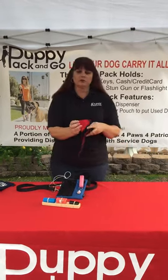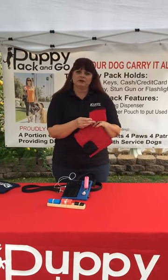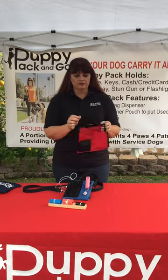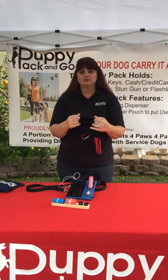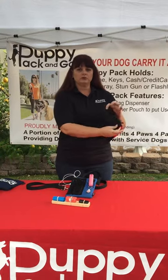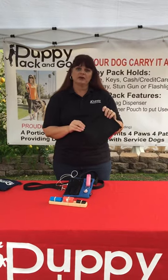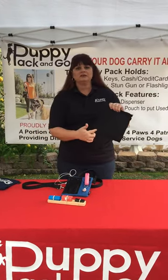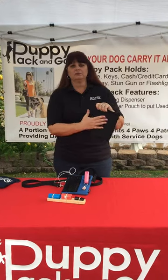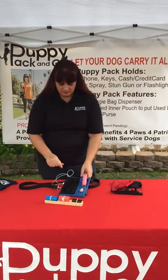There's also an attached coin purse so you can put your money, credit cards, house key, whatever you need. Some people put dog treats in there. The whole back panel of the bag is secured by a completely Velcro closure top. This is where the used poop bag goes so you don't have to carry that on your walk either. My dog is a boxer lab and I have placed four poop bags in here, completely sealed shut until you get to a trash can and then you can dispose of them, of course.